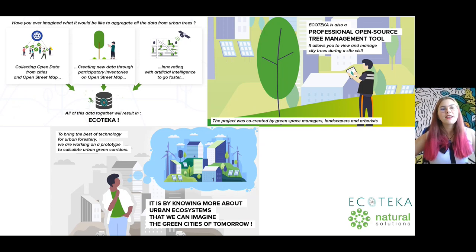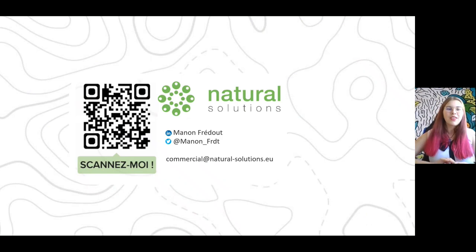In conclusion, Ecoteca is an ambitious project to better understand and manage urban ecosystems. This project is open source and promotes the use of open data. We need you to continue to imagine this platform. Thank you for your attention and do not hesitate to contact me if you have any questions.